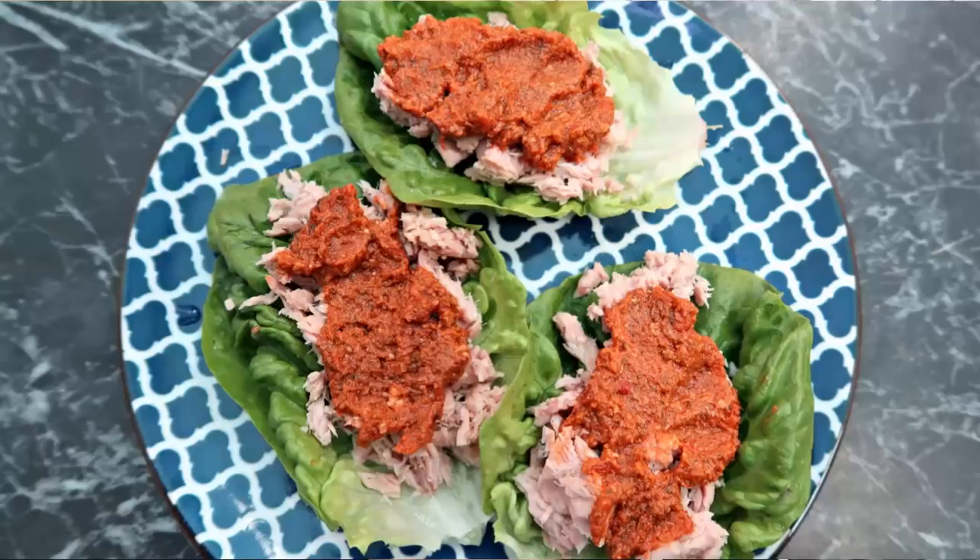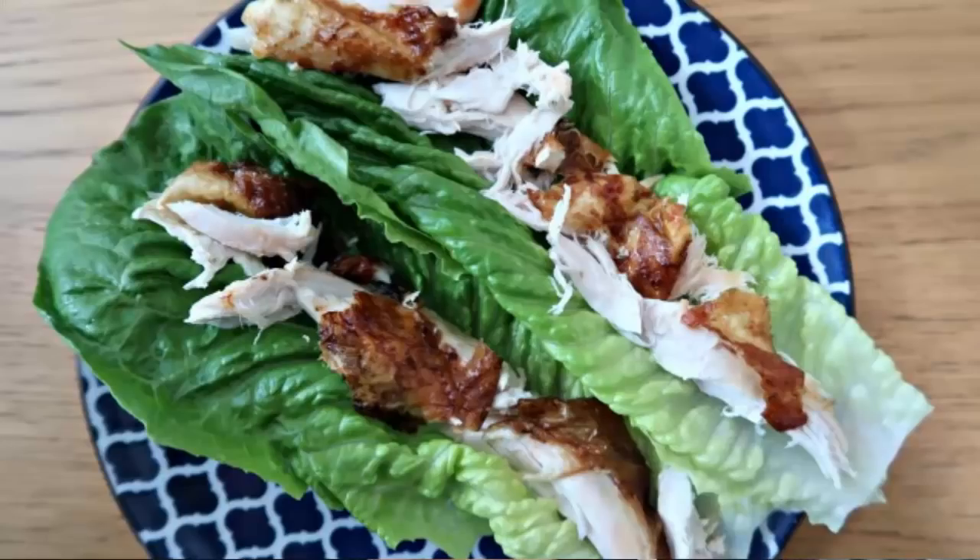We're already up to number six — lettuce wraps. Grab a couple of lettuce leaves, fold them into a wrap, and fill them with tuna salad, leftover roast chicken and mayo, sour cream, egg mayo — really anything you would normally put in a sandwich. Pop it into a lettuce wrap and you've got the perfect keto dinner.